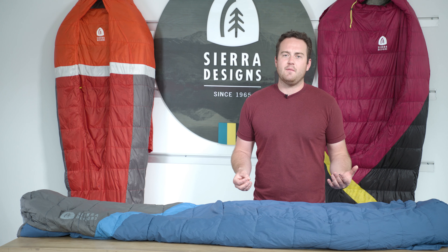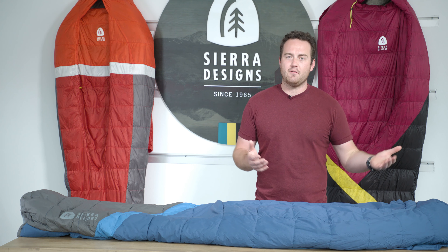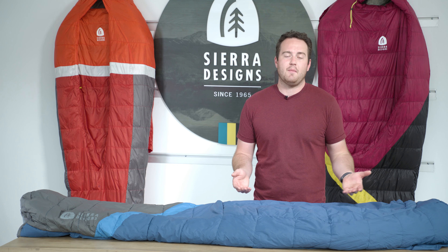My first experience in a Sierra Designs zipperless sleeping bag really did change the way that I sleep at camp. It went from a tight, restricted feeling to a much more open, comfortable feeling that really did mimic my bed at home.